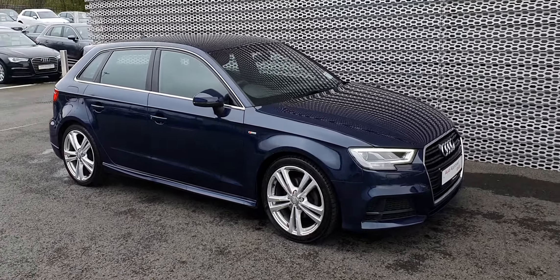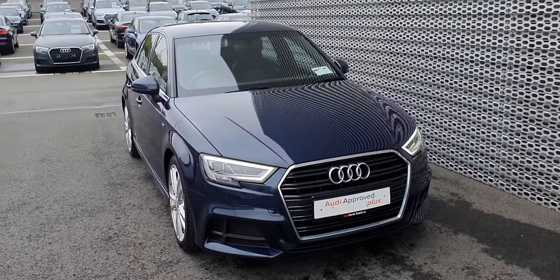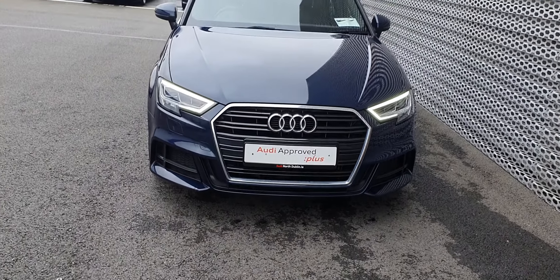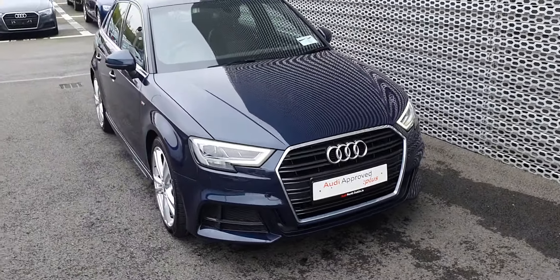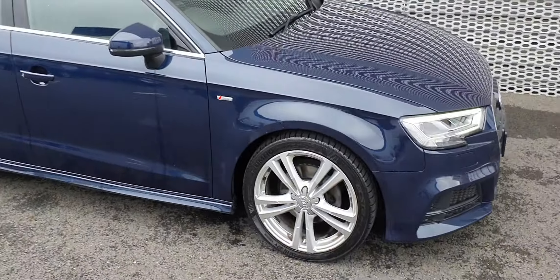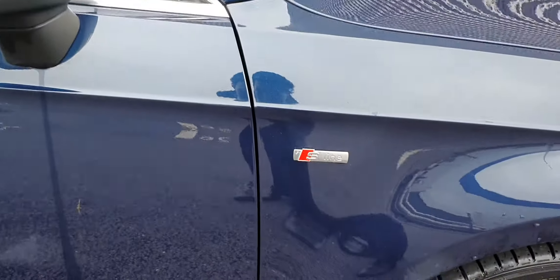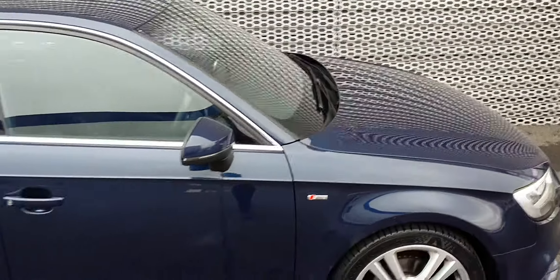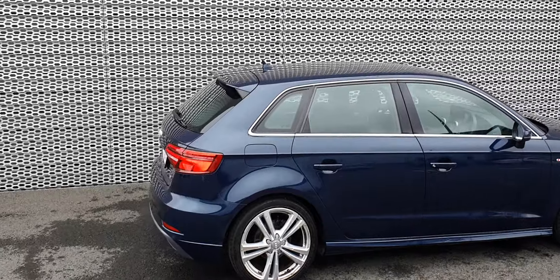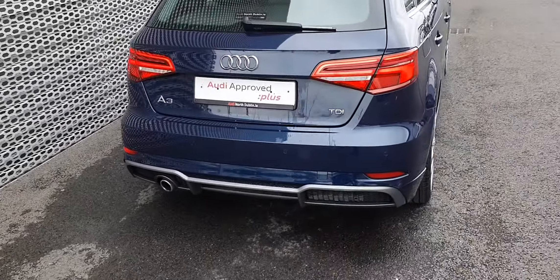It comes in Cosmos blue. It has daytime LED running lights and your single frame Audi grille with a chrome surround on it. You also have chrome around the windows. It comes with twin 5-spoke 18 inch alloy wheels, of course your S line badging on both sides of the car, the rear spoiler, and a single exhaust.